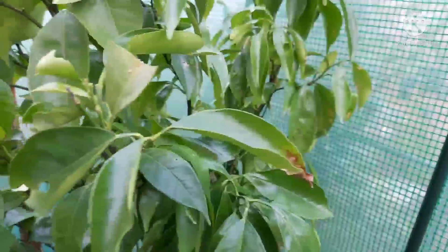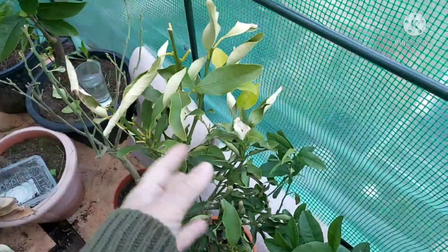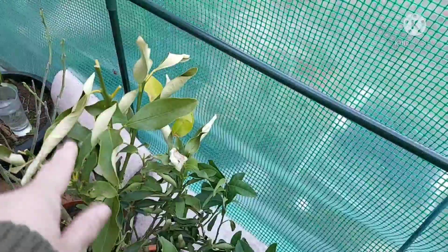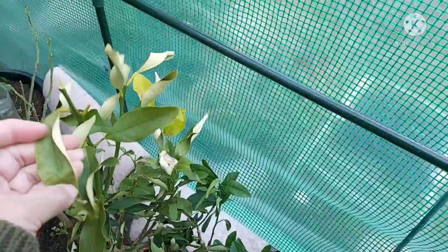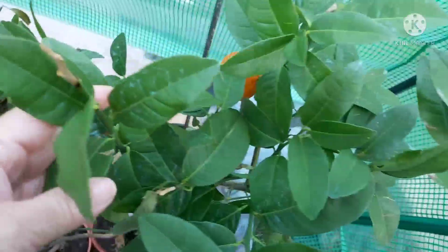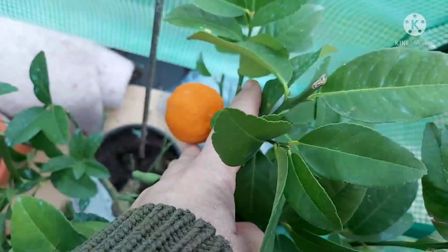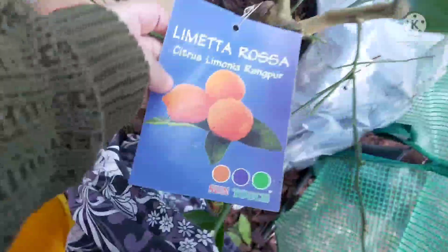Yesterday in here it was lovely and warm, very toasty — this is the reason why I brought the plants in here. This is the kumquat that I got from Aldi, and this was not in the greenhouse; it's been outside all winter and hadn't had any water, so the leaves have curled. I did give it a drink of water yesterday. And this is my rangpur lime — you can see it's got a little fruit on it that looks like a little orange, but that's what it is. It seems to have done okay, got a couple of fruits on it.